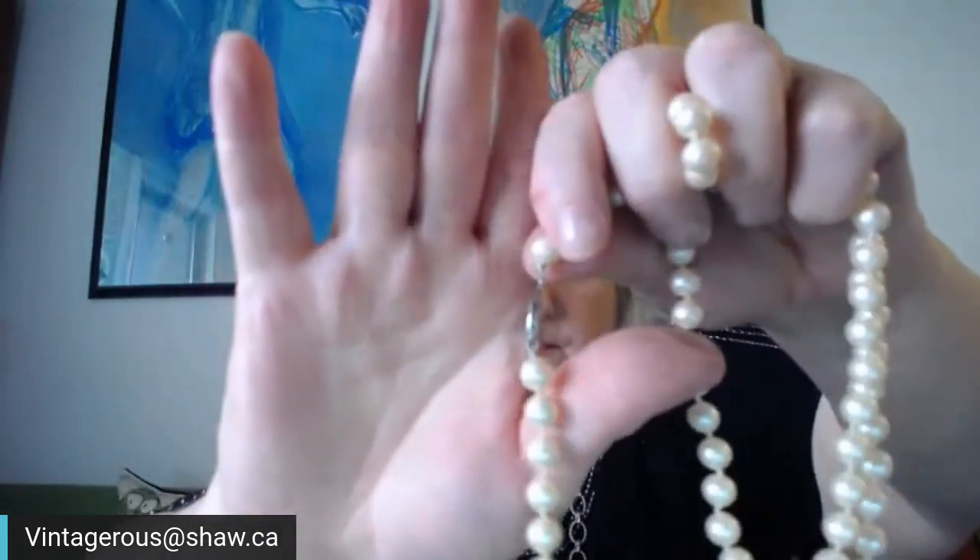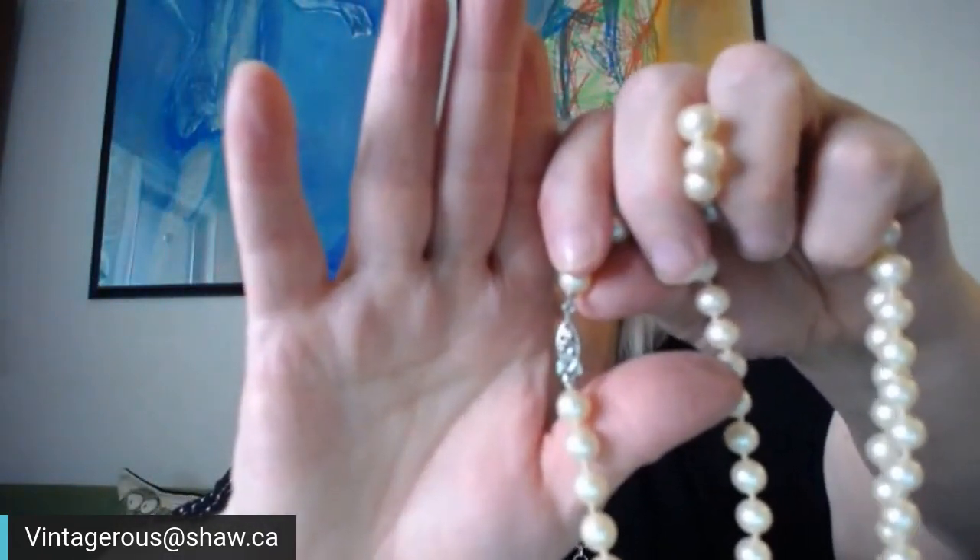There's a long strand of pearls — nice long strand with a white gold or silver clasp. I'll do the teeth test — they're smooth, so they're a really good quality fake set from what I can tell. They're knotted in between though, which is nice. I'm pretty sure they're fake.